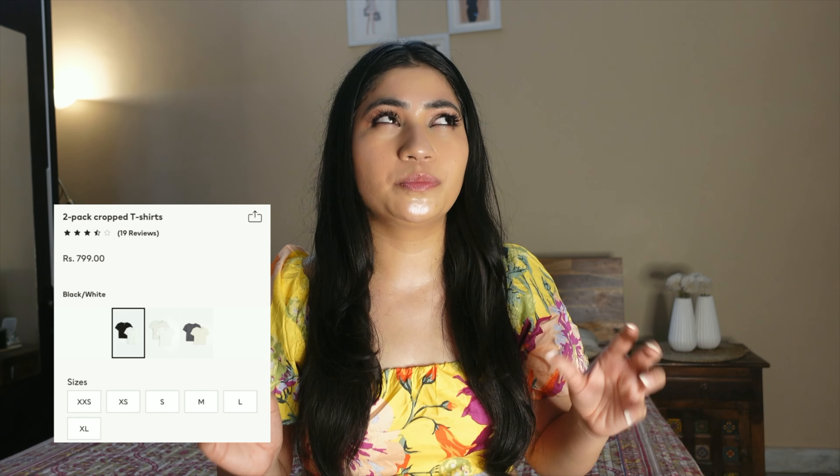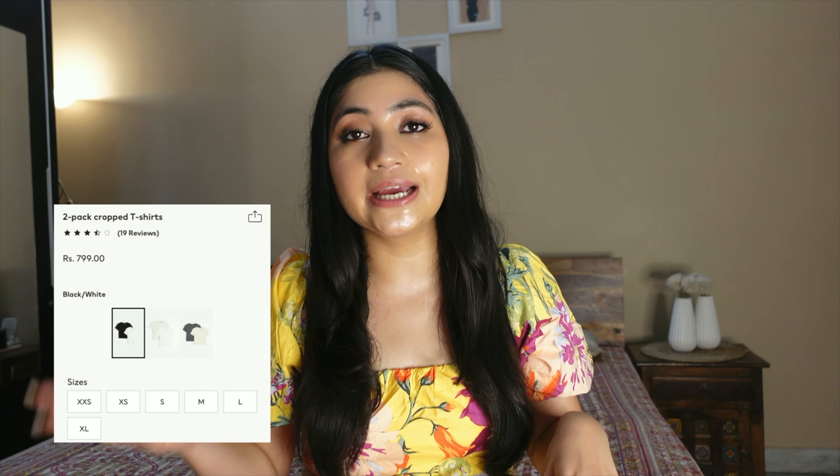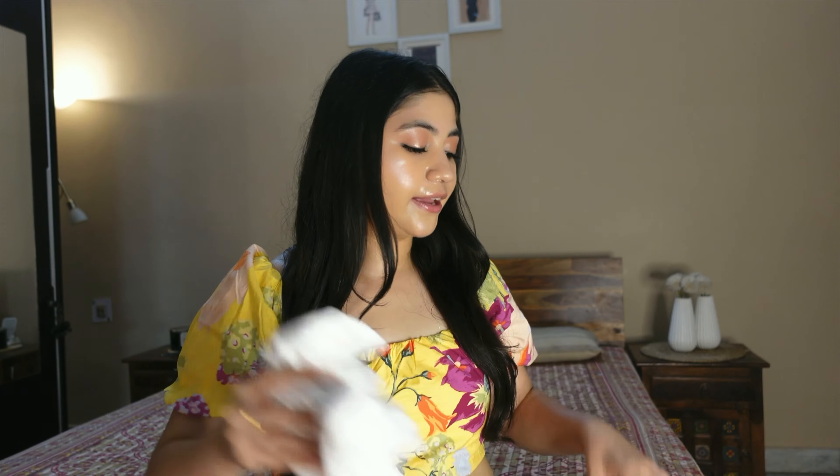H&M's most basic cropped t-shirts come in every color, so you'll definitely find something you like. There's also a good offer — 2 t-shirts for Rs 399, and individual ones for Rs 149. Check the links in the description box.